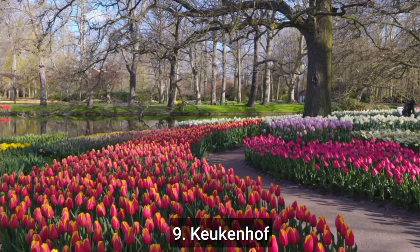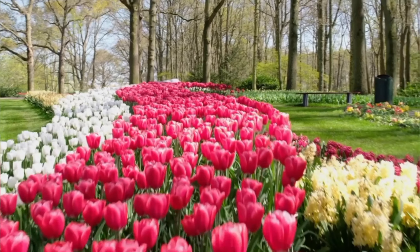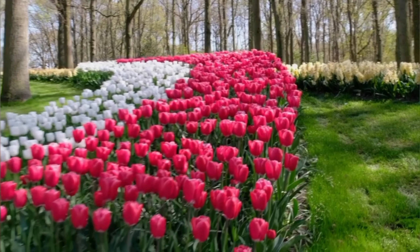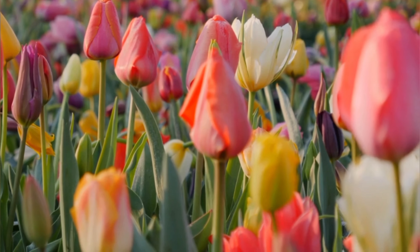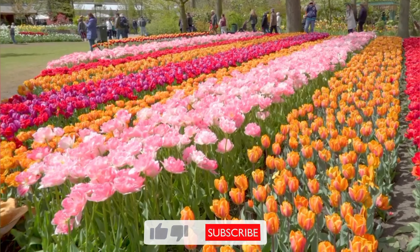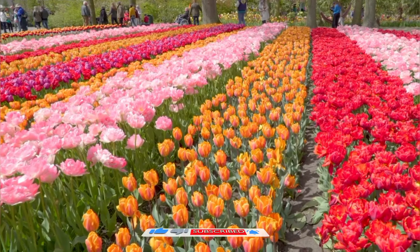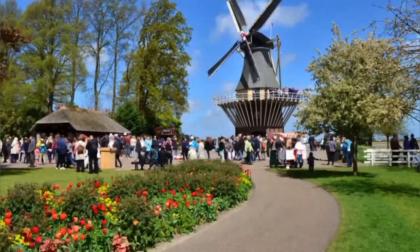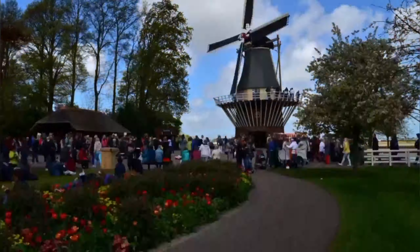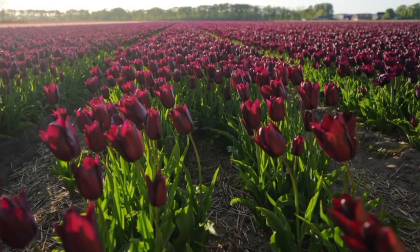Number 9: Keukenhof. Keukenhof is a famous flower park in the Netherlands, known for its beautiful displays of tulips and other spring flowers. Located in Lisse, about a 30-minute drive from Amsterdam, the park covers 32 hectares and features more than 7 million flower bulbs planted annually. In addition to outdoor gardens, Keukenhof also has several indoor pavilions showcasing different varieties of flowers and plants. The park offers guided tours, bike rentals, and boat tours of the surrounding flower fields, as well as restaurants, food stands, and gift shops.